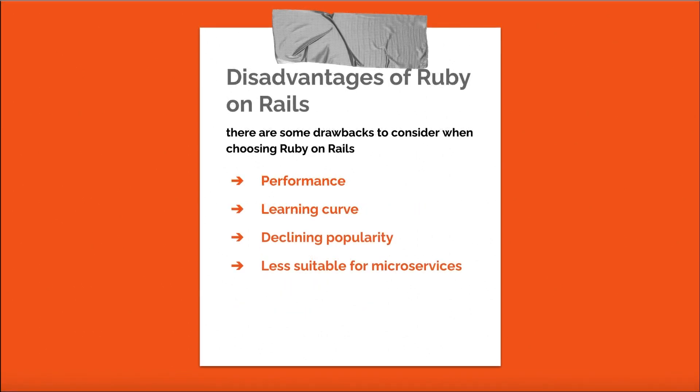Despite its many benefits, there are some drawbacks when choosing Ruby on Rails as a backend for React. Performance: Rails may not be the best choice for applications requiring high performance, as it can be slower than some other backend technologies like Node.js and Go. Learning curve: developers new to Ruby or Rails may face a learning curve understanding its conventions, syntax, and best practices. Declining popularity: Rails' usage has declined in recent years in favor of more modern frameworks. Less suitable for microservices: Rails' monolithic architecture can make it less suitable for microservices-based architectures, though modular applications using Rails engines are still possible.